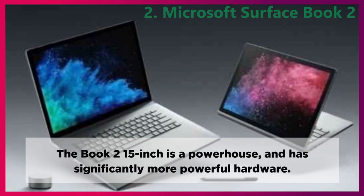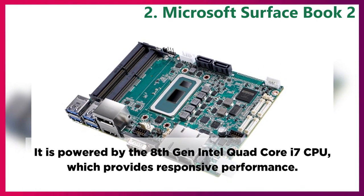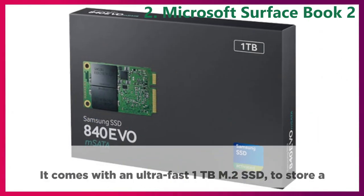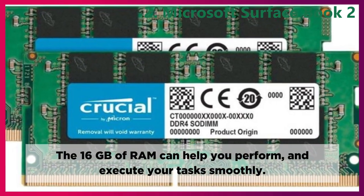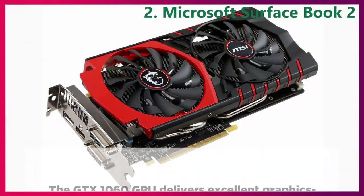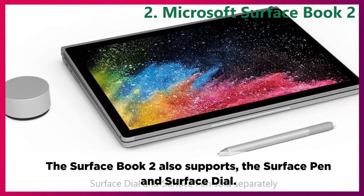Performance. The Book 2 15-inch is a powerhouse with significantly more powerful hardware. It is powered by the 8th generation Intel Quad-Core i7 CPU, which provides responsive performance. It comes with an ultra-fast 1TB M.2 SSD to store a significant amount of data. The 16GB of RAM can help you perform and execute your tasks smoothly. The GTX 1060 GPU delivers excellent graphics-intensive work and 1080p gaming performance. The Surface Book 2 also supports the Surface Pen and Surface Dial.